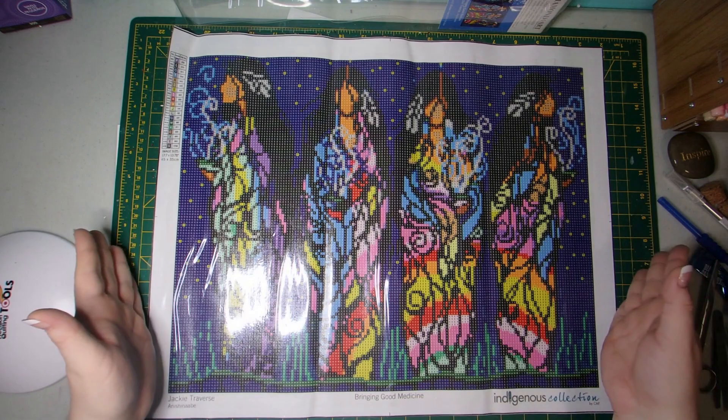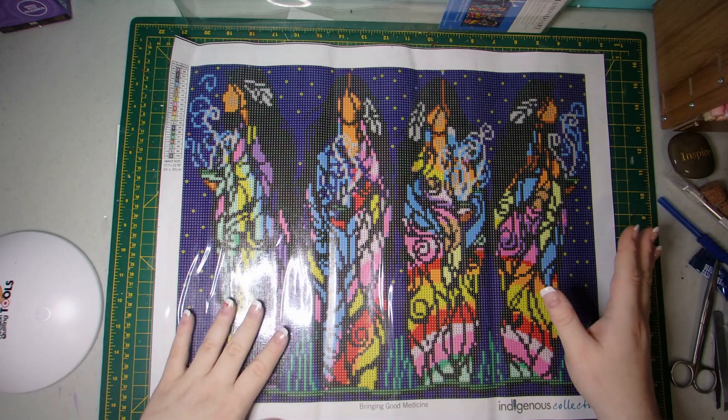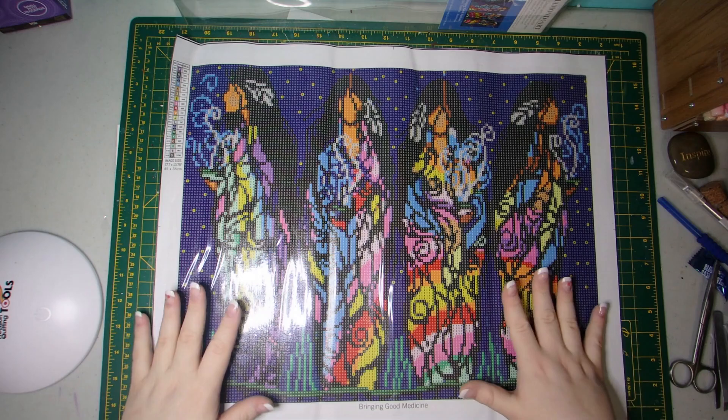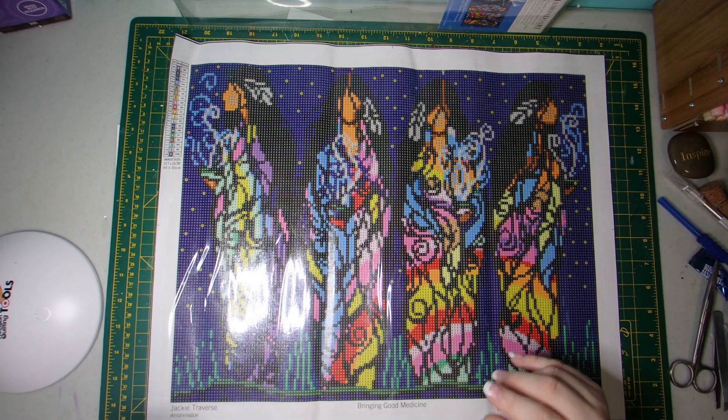Absolutely gorgeous artwork. I hope you enjoyed the three that I ended up getting from Indigenous Collections. I will of course link all of those in all of these videos, specific to the ones I got plus the whole collection itself. Because if you love any sort of Indigenous art, it's definitely worth checking out. They put their artwork on a bunch of different items beyond just diamond paintings, so definitely worth looking into. I'll see everybody in the next video — have a great one, bye!